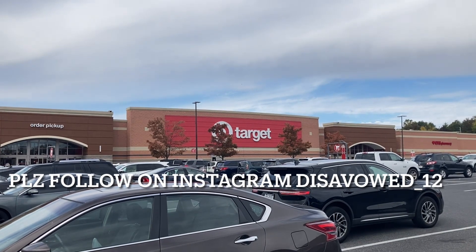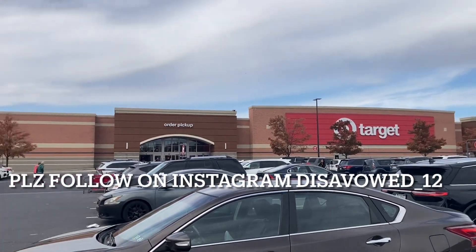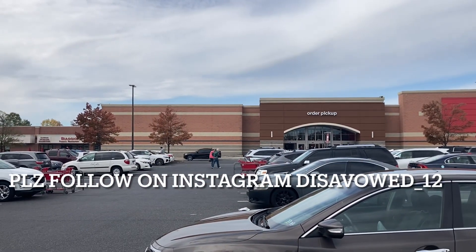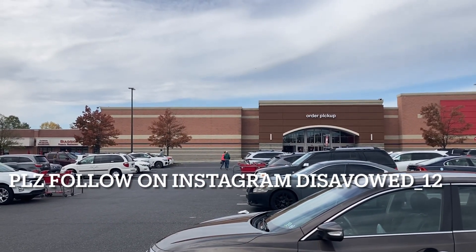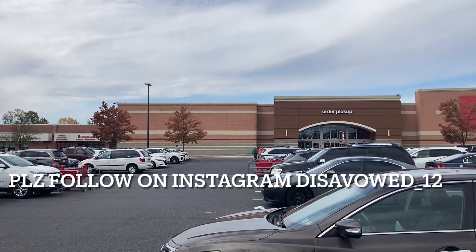Hit that bell for notifications so YouTube will actually tell you when we post new content on the channel, like our weekly toy hunts, reviews, and live streams. Leave a comment down below, hit that like button, and for daily toy content and daily toy updates, find us on Instagram and Twitter at Disavowed underscore 12.